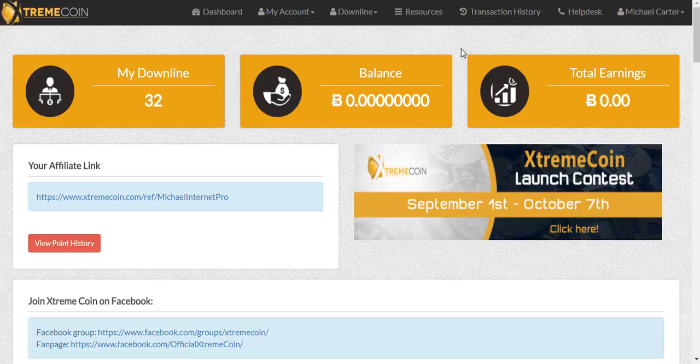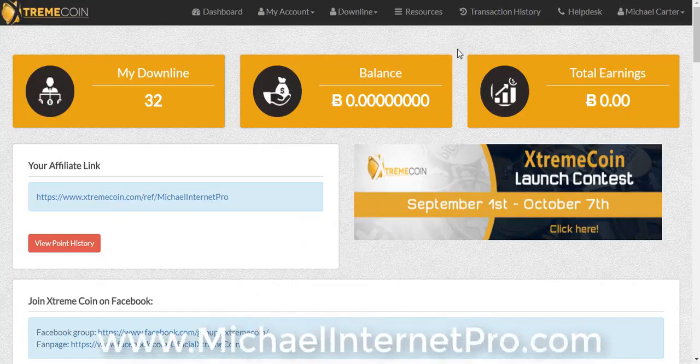Hey guys, my content pro — thanks so much for joining me here on this new video. I just want to show you my results so far with Extreme Coin. If you don't know what Extreme Coin is, it is the talk of the town. This is going to be the biggest Bitcoin earning site probably for 2018, so if you have not heard about it, definitely click the link below this video to learn more about it and see the compensation plan — that video will be coming out shortly.